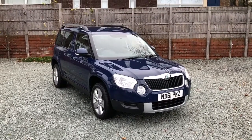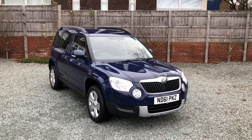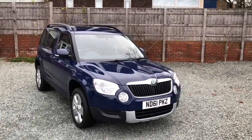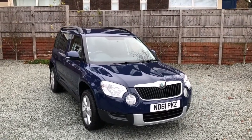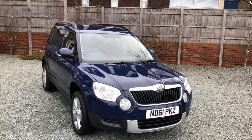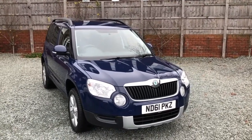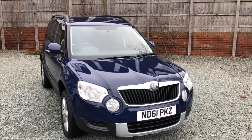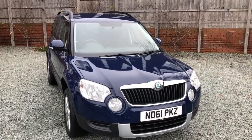The car has had just one previous keeper from new. Now, one previous keeper from new is actually DVLA speak for two keepers from new. The first one was Volkswagen Financial Services for four years, and since then it has been with one private owner, and it's from him that I've got the fantastic service history.